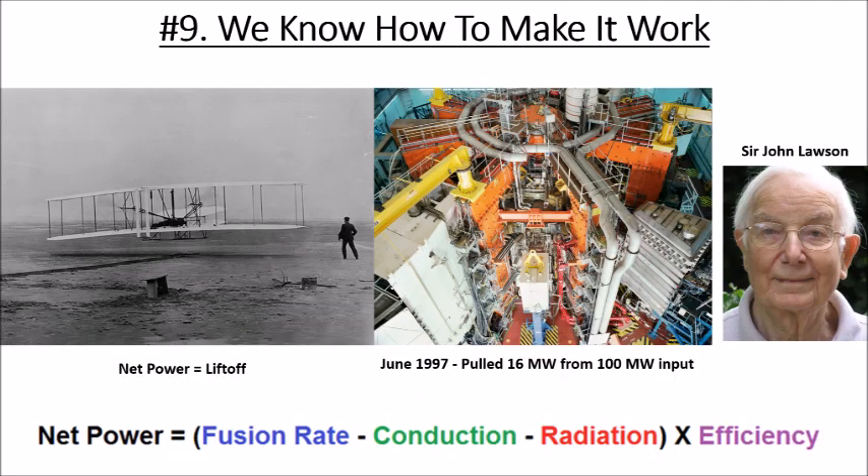Number eight: we know how to make it work. We've known for a long time — we can do fusion. For six decades we've been able to do it. What we can't do is get more power out than we put in. That is elusive, and that is essentially the liftoff point — the Kitty Hawk moment for fusion, the plane taking off on the beaches of North Carolina.